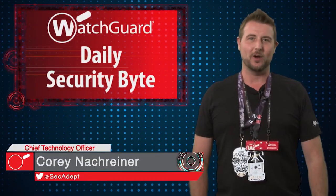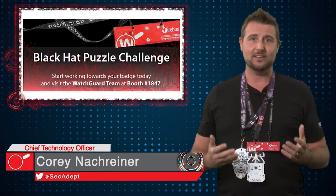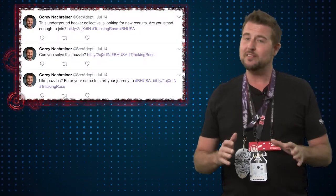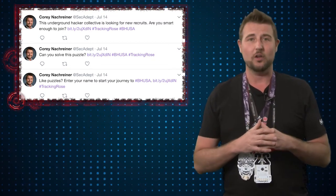Welcome to WatchGuard's Daily Security Byte, I'm Cory Knockreiner. Today's story is WatchGuard's Black Hat Badge Puzzle Challenge. If you've been following my videos over the past week or so, or seen my Twitter, you've probably seen some unusual activity. Well today I'm going to let you know what this is all about.